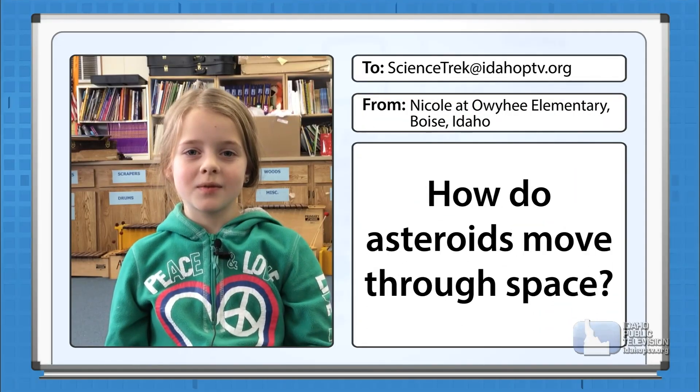Hi, my name is Nicole, and I go to Owyhee Harbor Elementary School. And my question is, how do asteroids move through space?